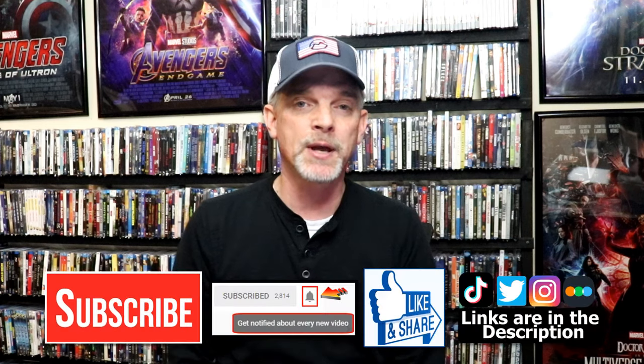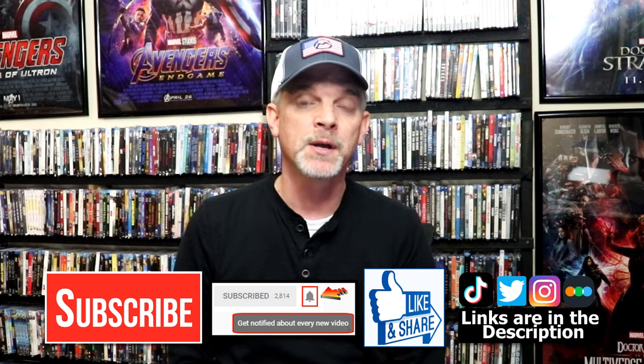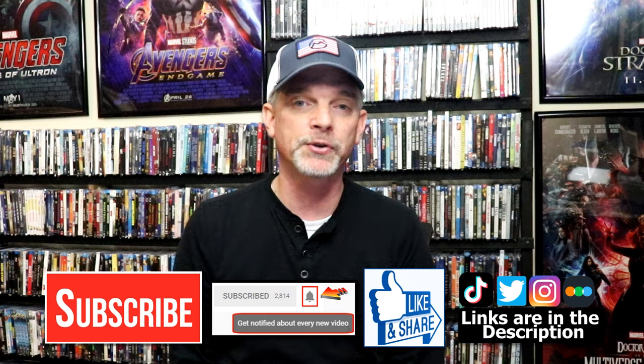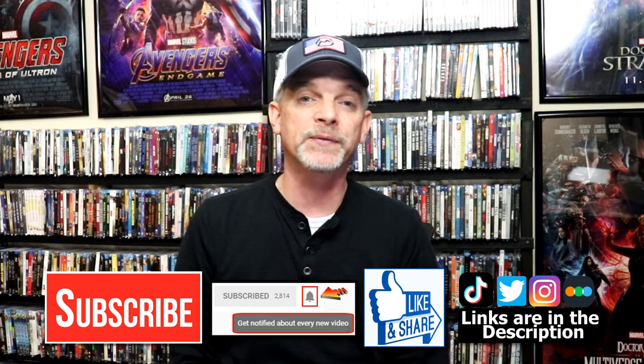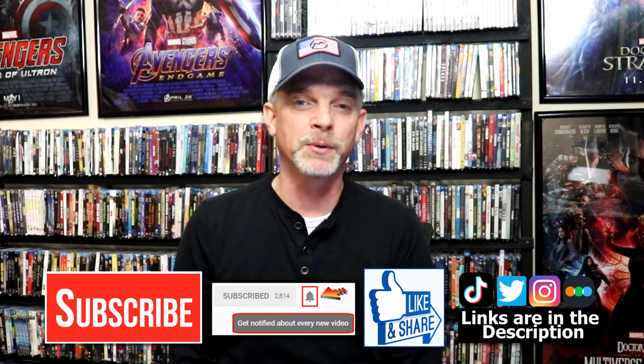So very happy to have all of these added to the collection during the month of November. Please leave me a comment below. Let me know what you think about my pickups, and also let me know some of the titles that you were able to pick up, because I really do enjoy reading your comments. If you like what you saw here today please give it a thumbs up and share the video. If you haven't subscribed to my channel I'd really appreciate it if you'd subscribe, and please remember to hit that notification bell so that you can be notified every time I upload a new video. If you haven't found me on my social media accounts, I'm on Instagram, TikTok, and Twitter. And if you'd like to find out what I've been watching you can find me over on Letterboxd — I do have links below. Thanks again for watching and we will see you next time.